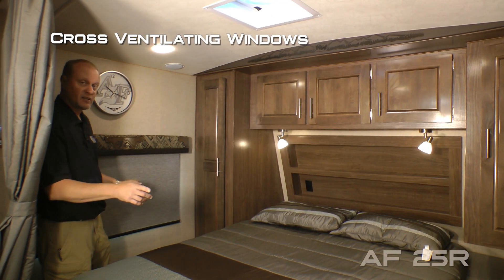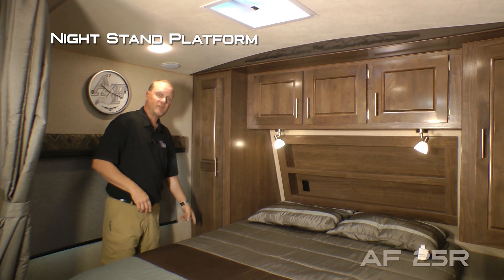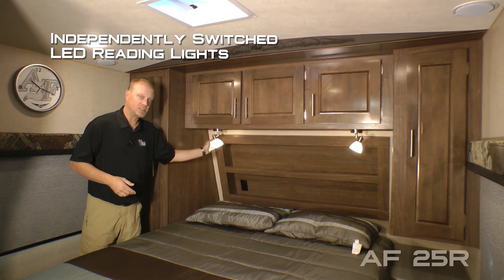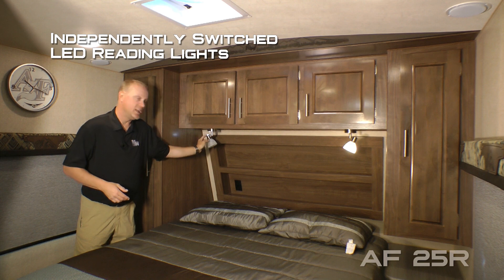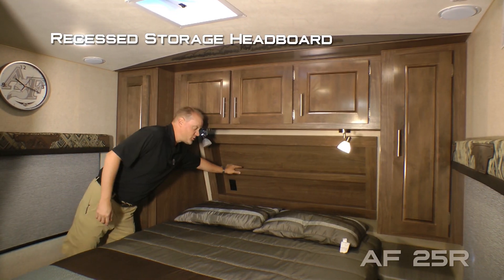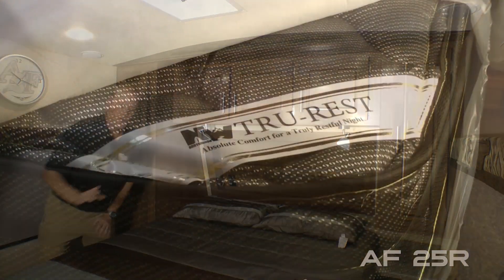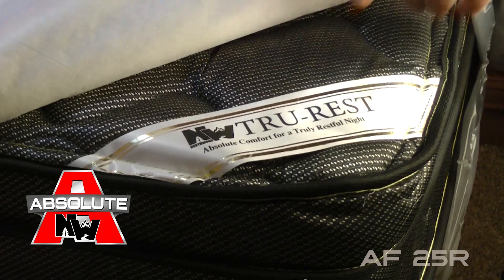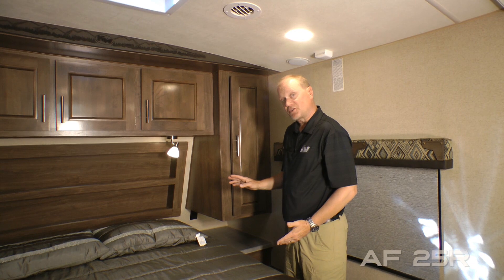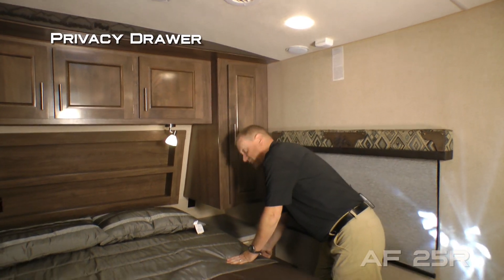In the bedroom you'll find cross-ventilating windows. On the driver's side there's a full shirt ward with nightstand platform and three cabinet overhead. On either side of the bed you'll find independently switched LED reading lights both with nightlight function, 110 outlets, and USB charging ports. There's also a recessed storage headboard, designer bed spread with matching pillow shams, all covering your absolute Northwood TrueRest comfort mattress on a strutted platform for access to under bed storage.